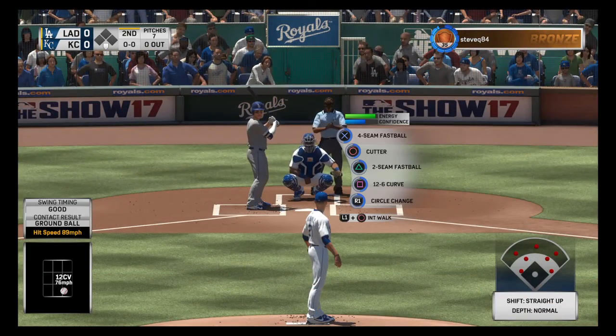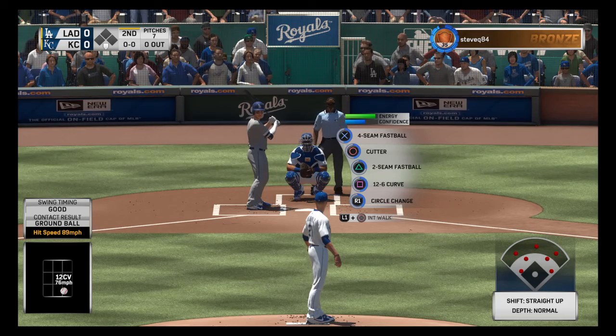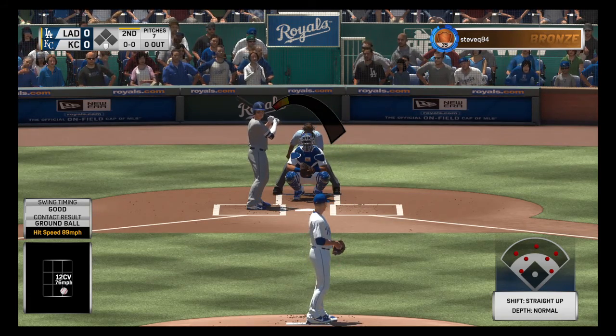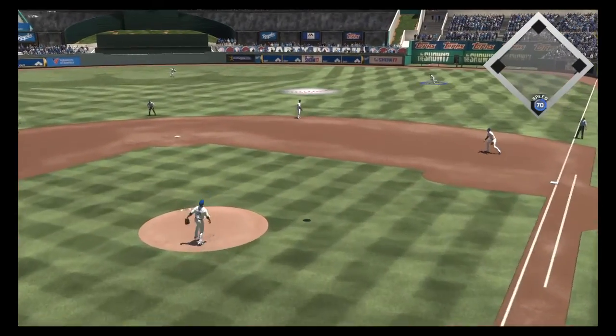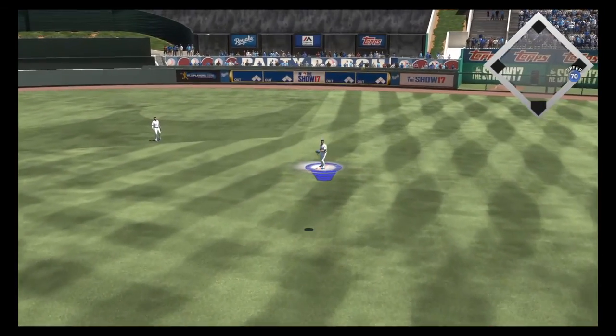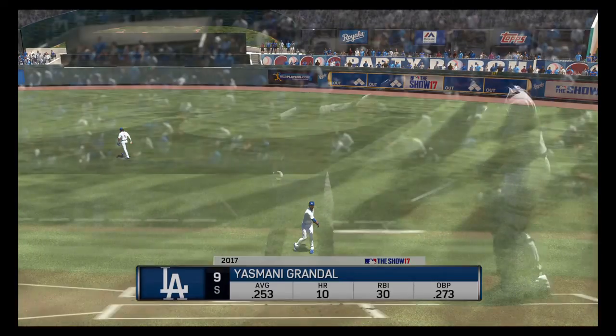Digging in now, Jock Peterson. The average for him entering play sits down in the .250s. Fooled him a bit as this is hit high in the air towards right center and shallow. Orlando has the best view of this one, so he'll take it for the first out.